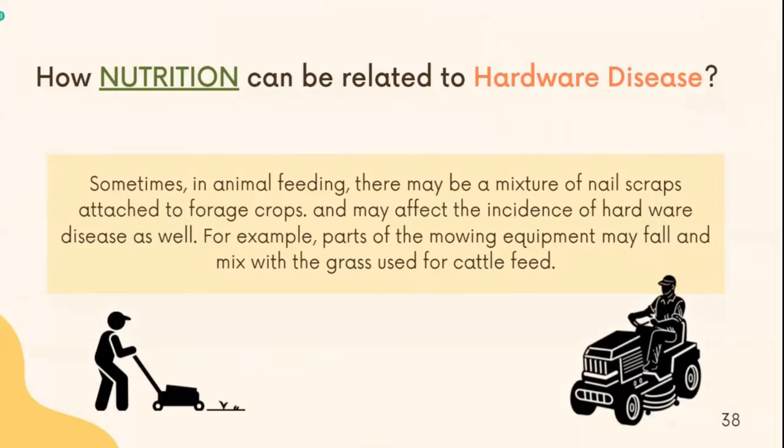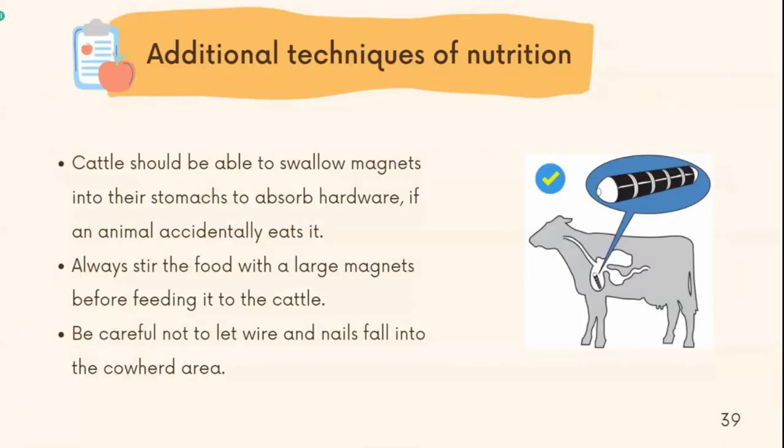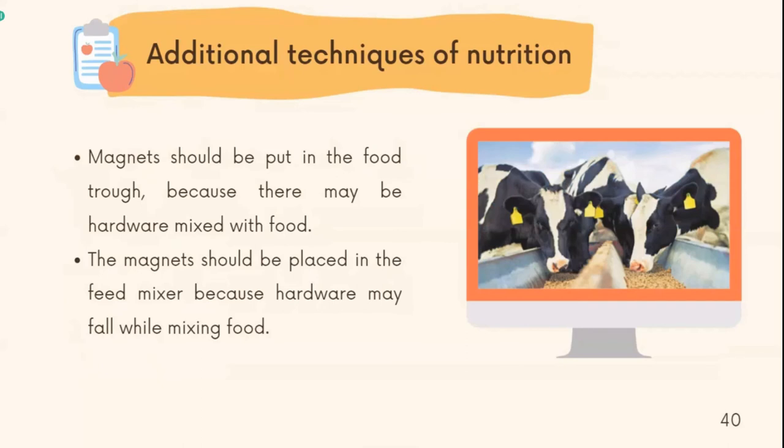How can nutrition be related to hardware disease? Sometimes in animal feeding, there may be a mixture of foreign metallic objects in forage crops that may affect the incidence of hardware disease. For example, parts of mowing equipment may fall and mix with the grass used for cattle feed. To prevent this, cattle should be given a raw magnet inserted into their stomach to absorb hardware if an animal accidentally eats it. Always stir the food with a large magnet before feeding it to cattle, and be careful not to let nails fall into the cow herd area. A magnet should be placed in the feed trough because hardware may be mixed with food, and a magnet should also be placed in the feed mixer because hardware may fall in while mixing food.